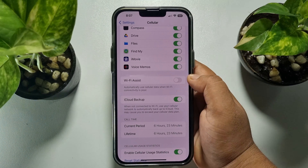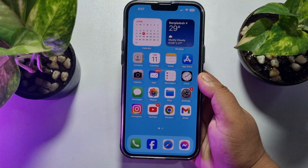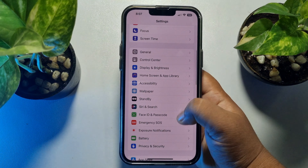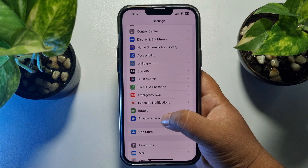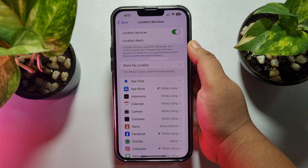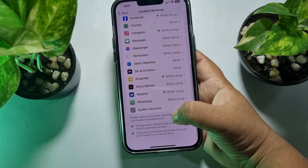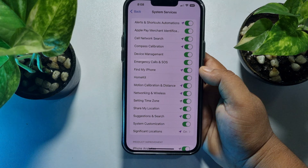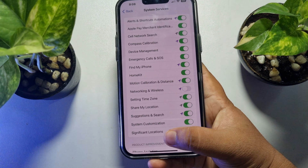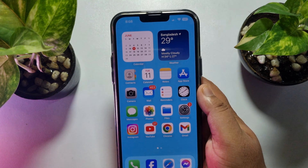Disable the Wi-Fi Assist option. Then go to Settings, tap on Privacy and Security, tap on Location Services, and make sure Location Services is turned on. Scroll down and tap on System Services. Under System Services, make sure to turn on the Networking and Wireless option, then check the problem.